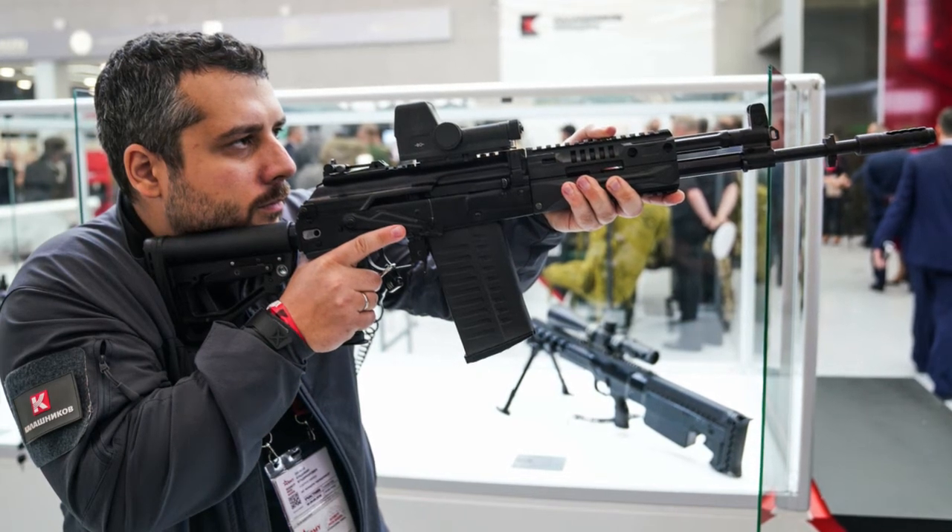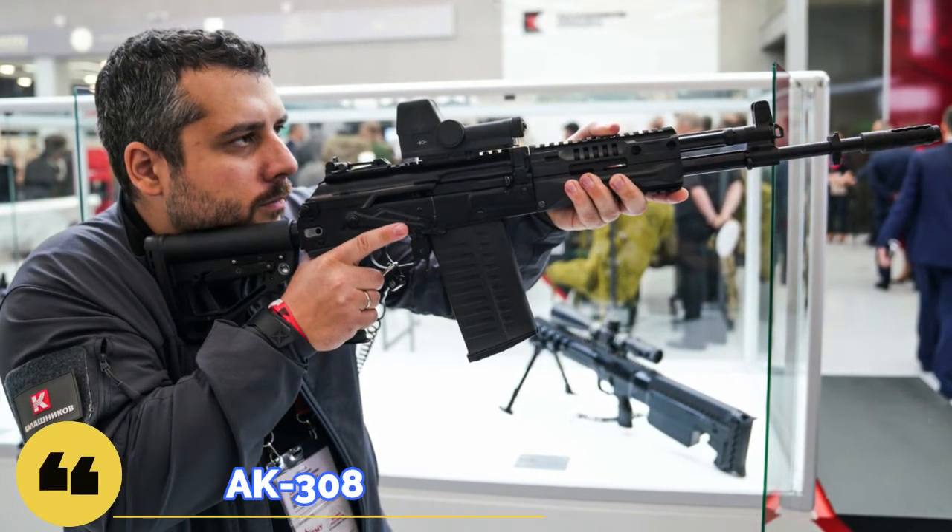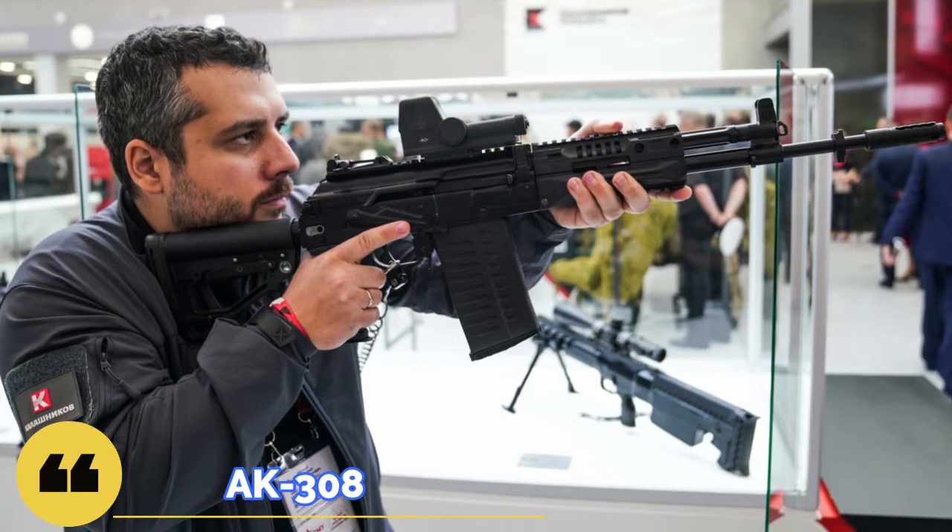Greetings, welcome to Bear Armory. Today we are going to talk about the new AK-308 Carbine. Let's go!